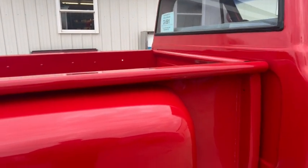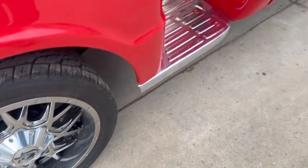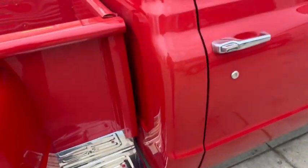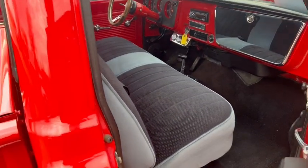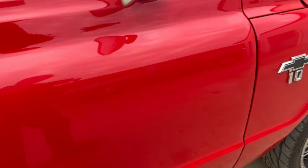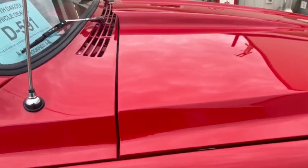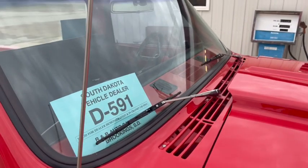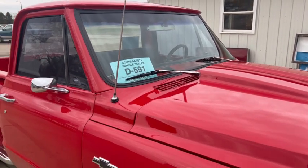But this is a show-worthy truck. Got the aftermarket wheels. You can definitely just have some fun with it. With the ZZ4, you can hear my video of it running — you'll see what I'm talking about. Any questions, give me a call: 605-695-7391.